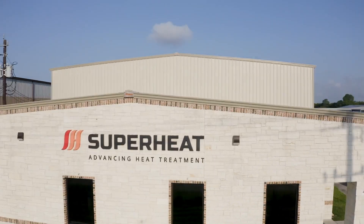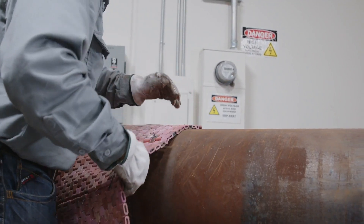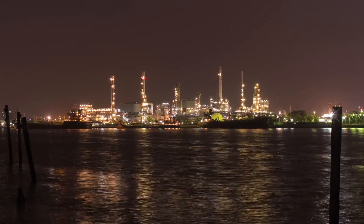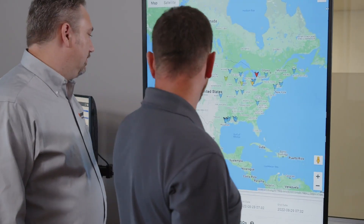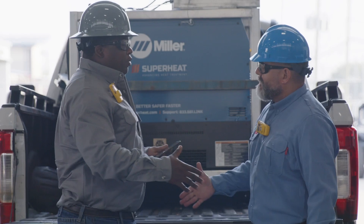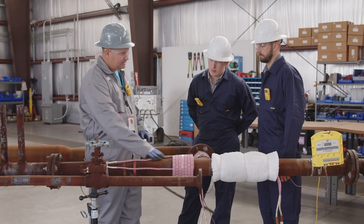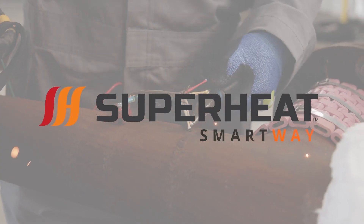Superheat is the world's most advanced on-site heat treatment provider servicing the global energy, oil, gas, and chemical markets. We've harnessed decades of experience and direct client feedback to develop the preeminent full-service process, Superheat SmartWay.